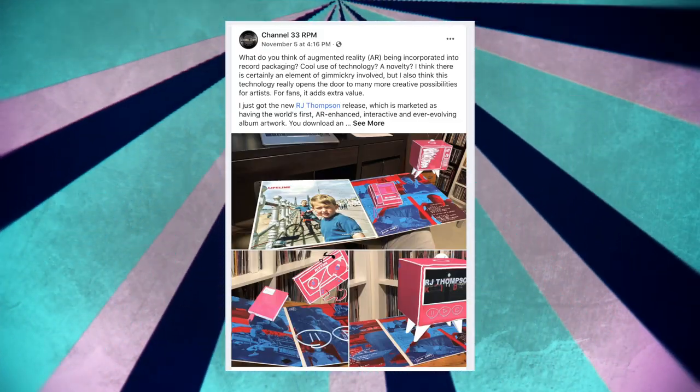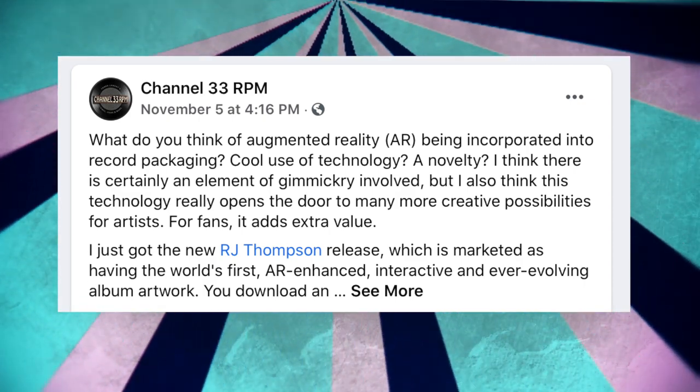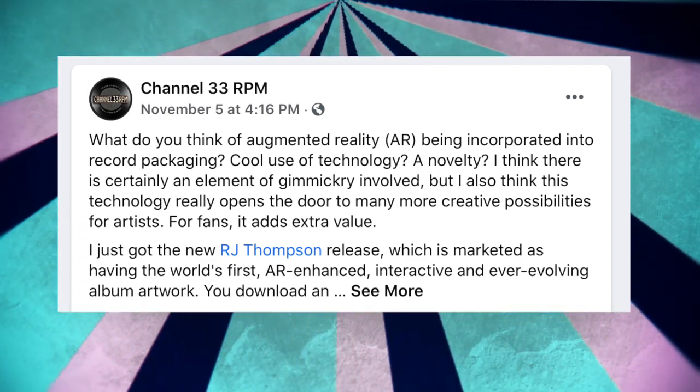One more thought — this came up when I shared this information on the Facebook group. I made a post asking what people thought of the concept of augmented reality on vinyl — good, bad, gimmick, cool. Most thought it was a really good idea, but the whole issue of price was raised because we've talked in past videos about the rising cost of vinyl. There was a sense of: if artists do this, is it just going to jack up the price of their records, or are they going to do a special augmented reality version for who knows how much?